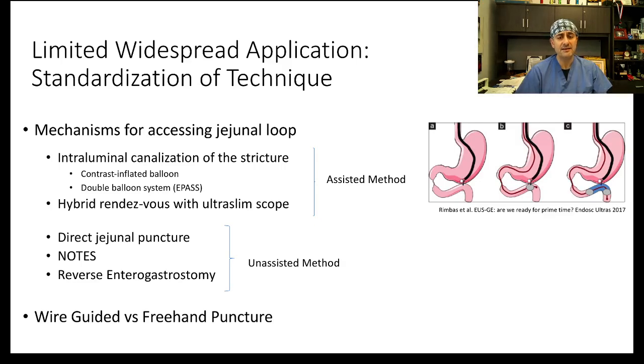What techniques can we offer to create an EUS-guided gastroenterostomy? One technique is to puncture a loop of bowel in which water is trapped between a catheter equipped with two balloons, or to puncture the bowel containing a balloon filled with water and contrast. Another option is a hybrid rendezvous where a slim scope is inserted into the small intestine while the EUS scope is in the stomach. You can also use a jejunal puncture, NOTES, or reverse enteral gastrostomy.